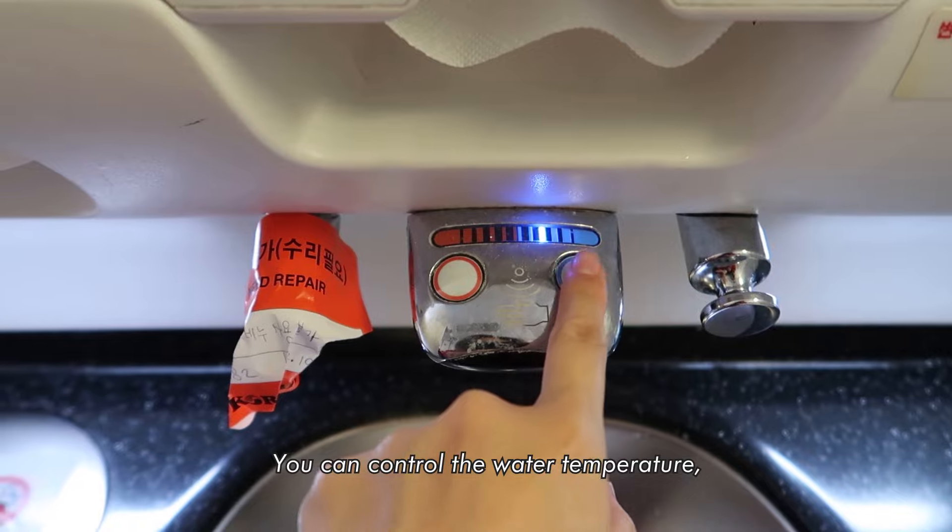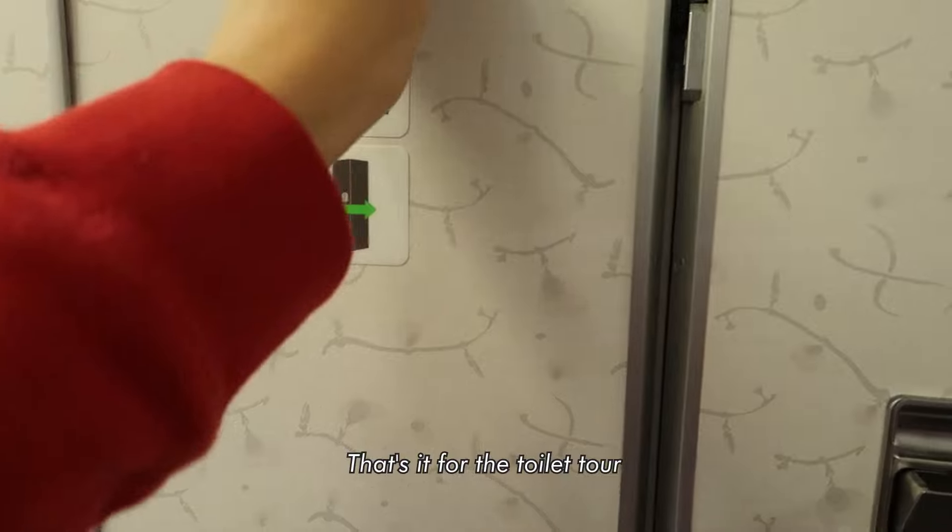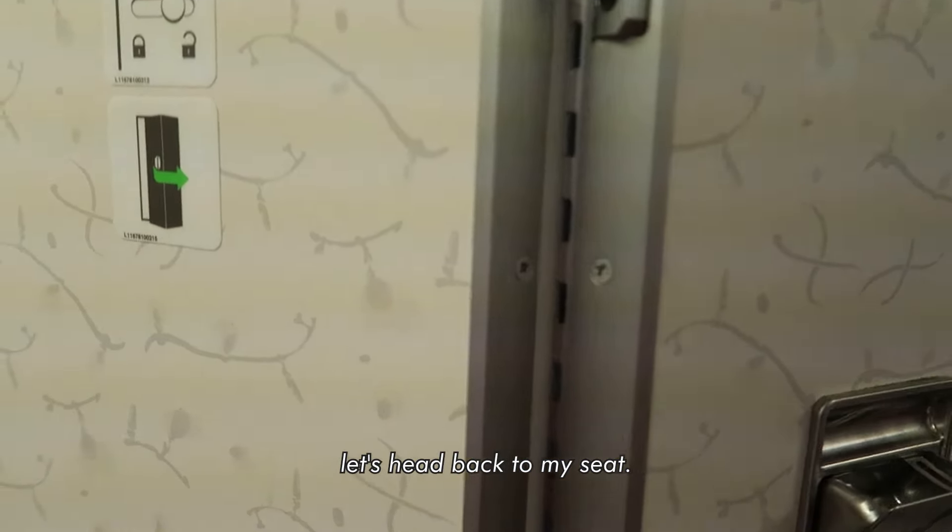You can control the water temperature, which is a nice touch, and there's even a hand dryer. That's it for the toilet tour — let's head back to my seat.